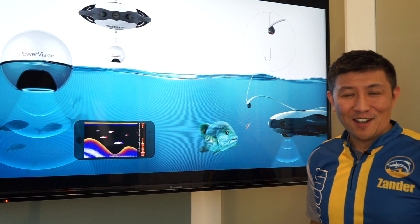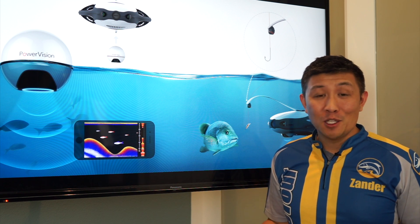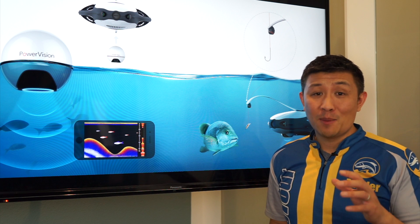Oh sorry, didn't see you there. This is Ander at Tapador.com reporting from CES. I had the opportunity today to check out some of the new gadgets at CES. And as you might expect, they're trying to squeeze the internet into just about anything.